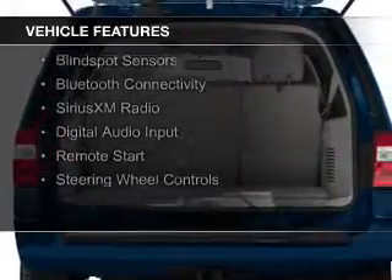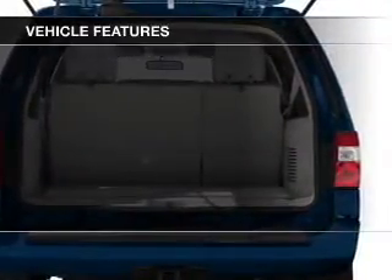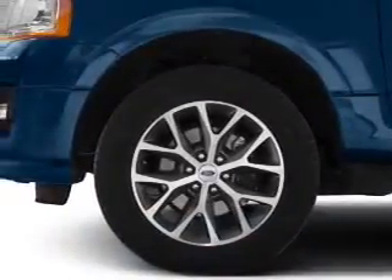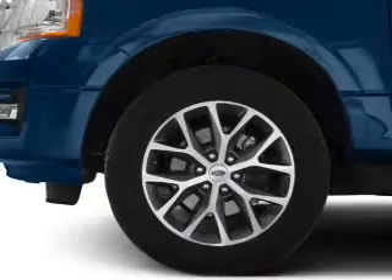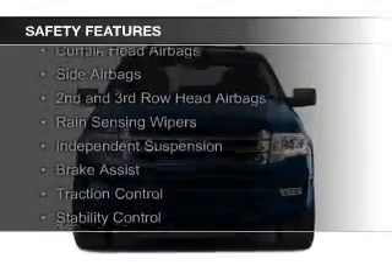internet connectivity, leather seats, heated seats, blind spot sensors, Bluetooth connectivity, Sirius XM satellite radio, digital audio input, remote start, and steering wheel controls.